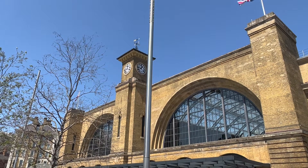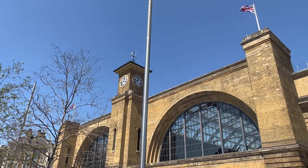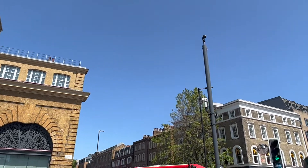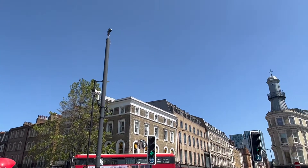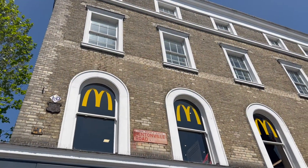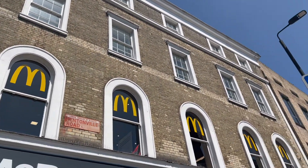Starting off at King's Cross, which I did actually walk along, you turn down this road — it's down that road over there by the McDonald's — which is Pentonville Road. It's not an ad for McDonald's, just showing you which way to go.